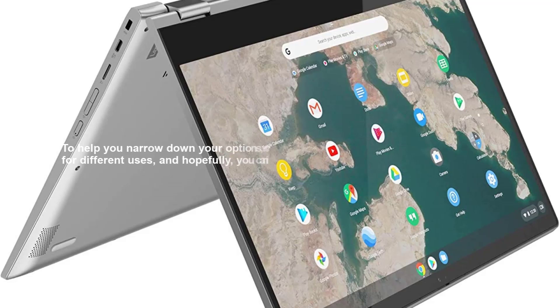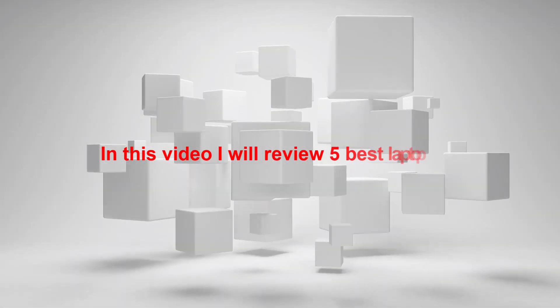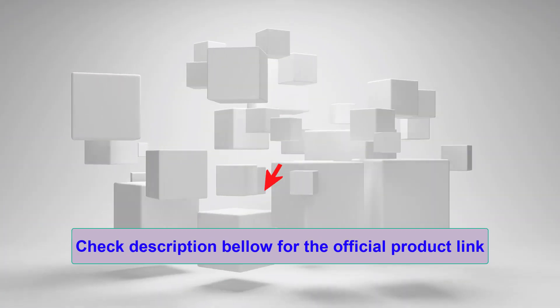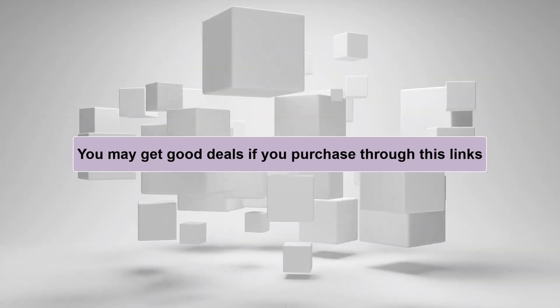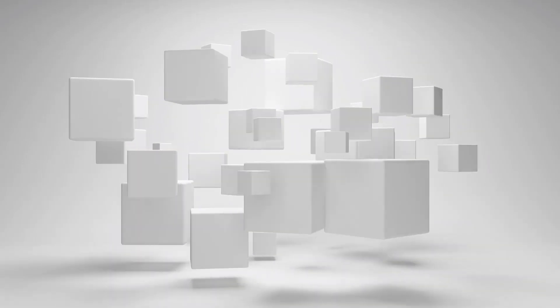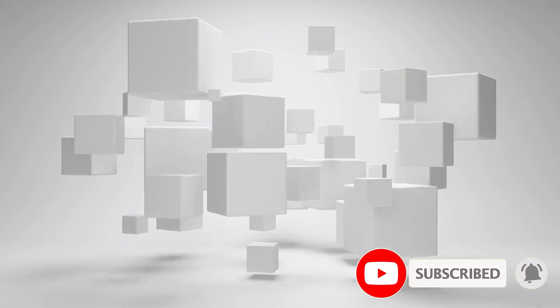To help you narrow down your options, we've put together a list of our top picks for different uses, and hopefully you can find something that interests you. In this video I will review 5 best laptops we've bought. Check the description below for the official product links — you may get good deals if you purchase through those links. If you are new and not subscribed to my channel yet, please subscribe and like the video. This really inspires me to create more videos for you.